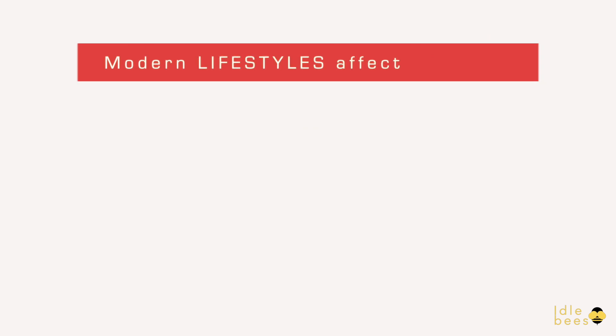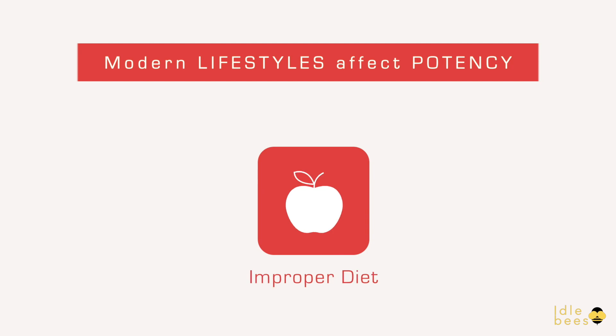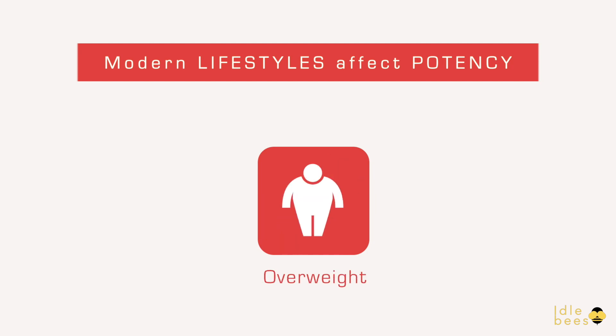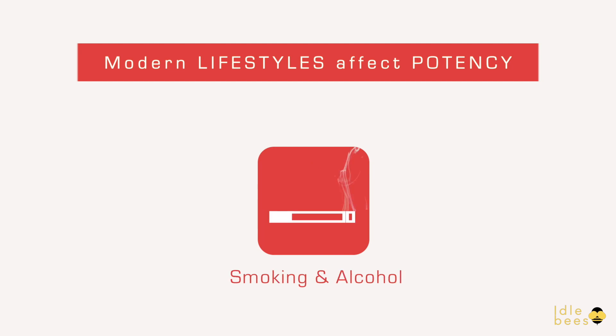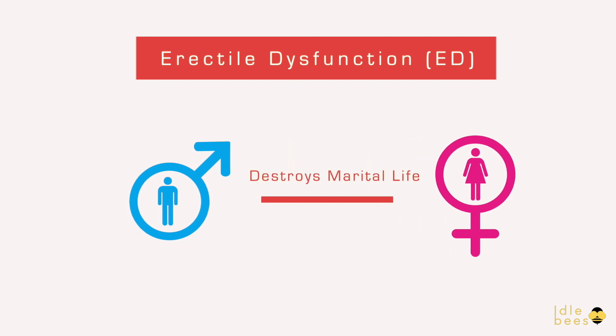Modern lifestyles affect potency, seeding stress, lack of exercise, improper diet, tensions, physical pressure, overweight, improper blood pressure, smoking and alcohol — all leading to erectile dysfunction and destroying marital life.